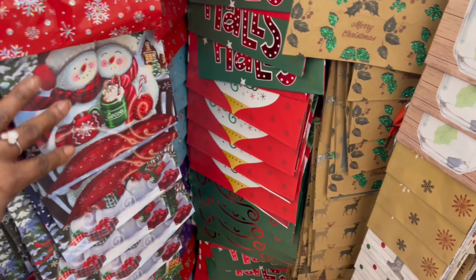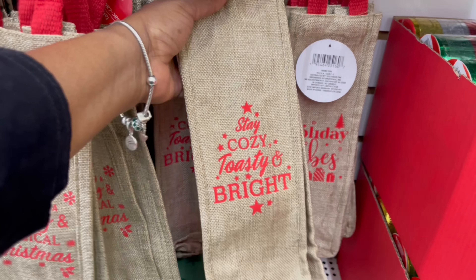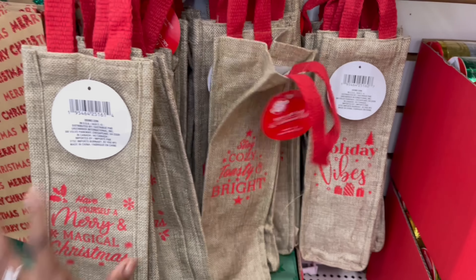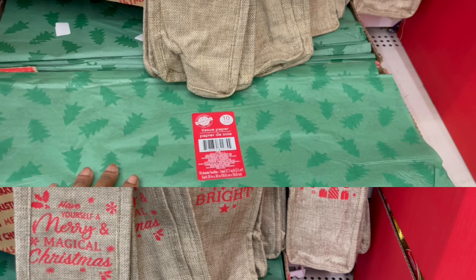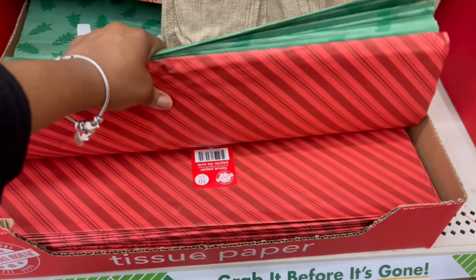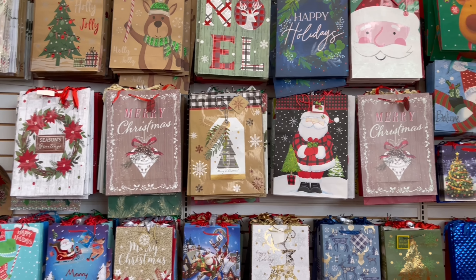Here are the wine bottle ones — got that going on. Look at these wine bottle bags, I've never seen these: 'Have yourself a merry and magical Christmas' — these are nice, I like it. A few different ones: 'Stay cozy, toasty and bright,' 'Holiday vibes' — I'm feeling this! And here we go with the tissue paper — the Christmas trees, 10 sheets in here, and then the stripes down here.